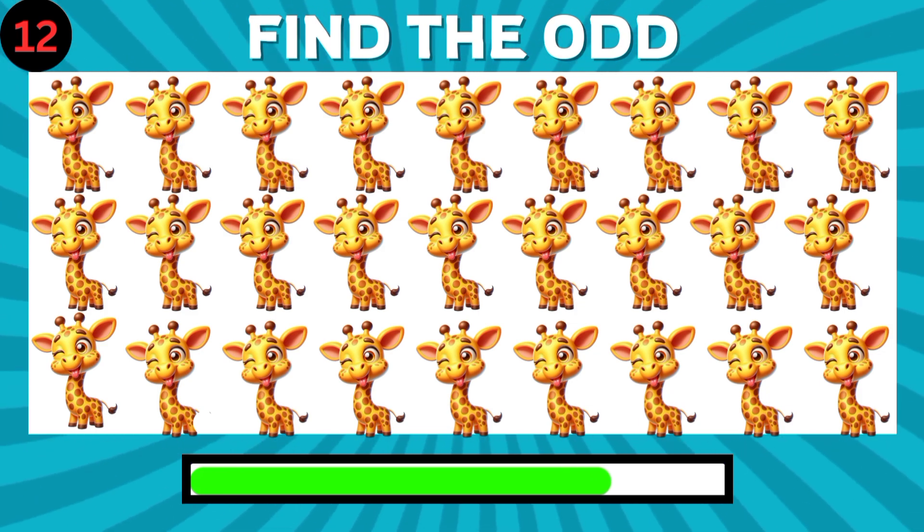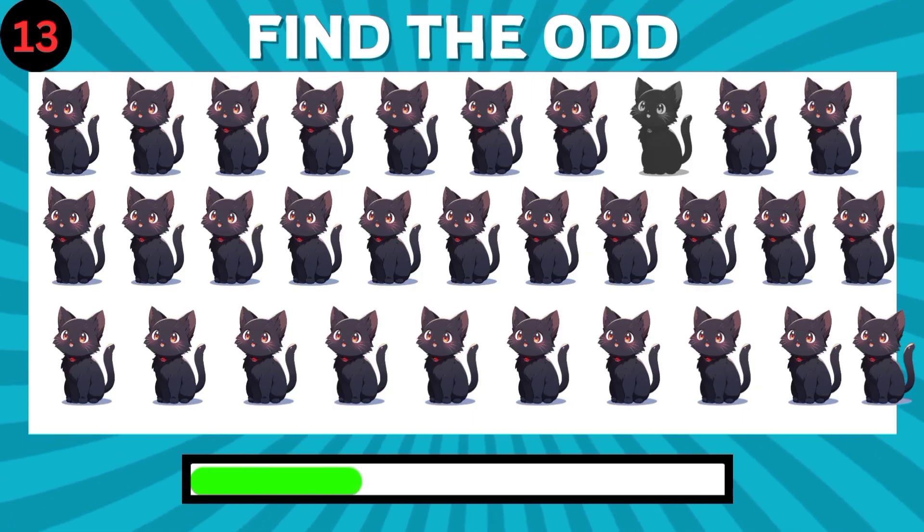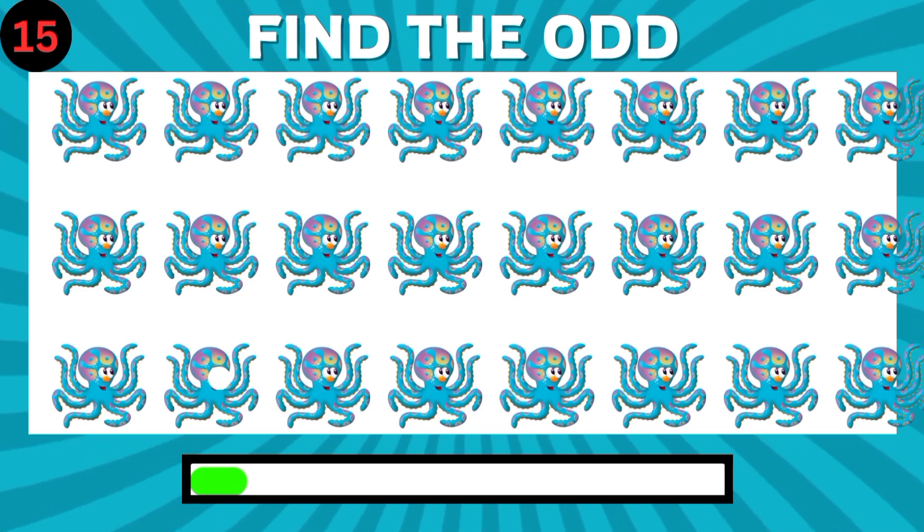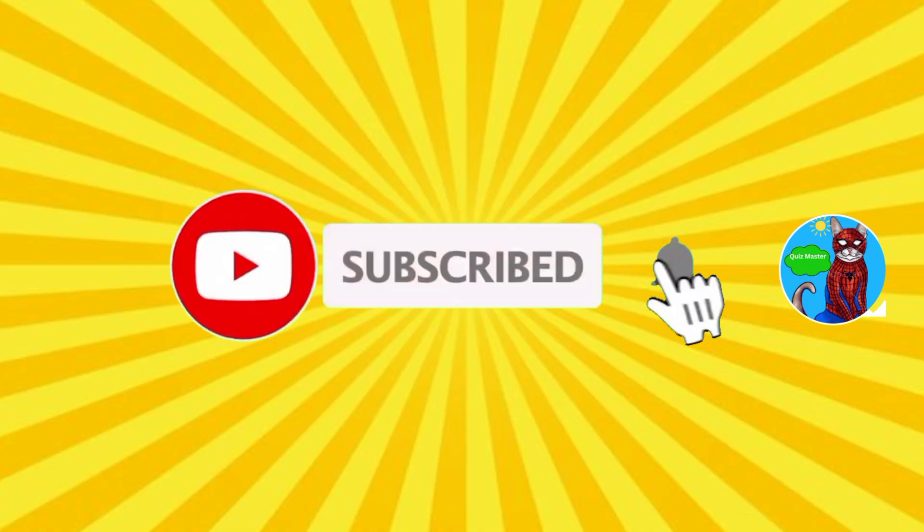Can you find the different one? Nice. Nice, how about this one? How about this one? Can you find the different emoji? Goodbye.